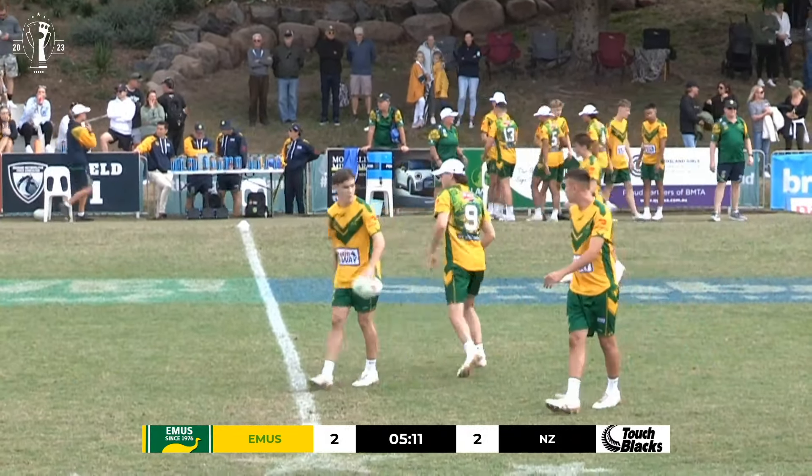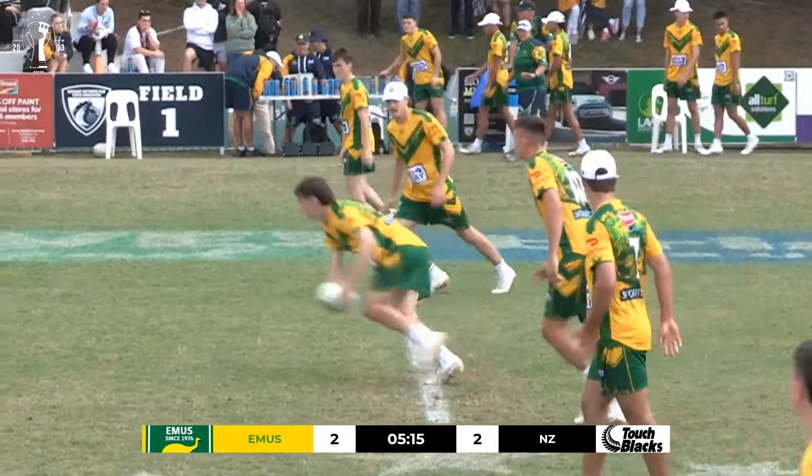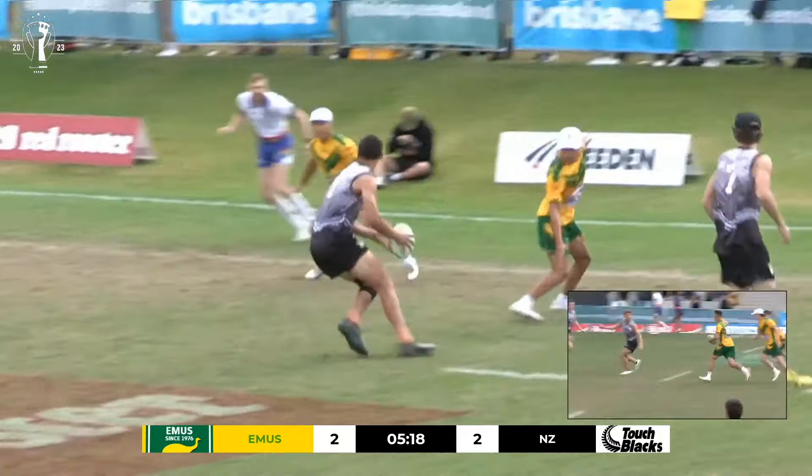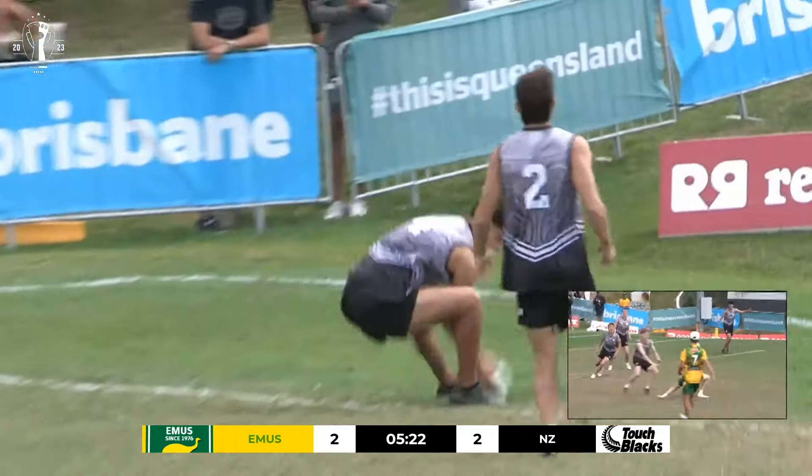New Zealand looking to hit back from the restart, but come up with a little mistake in the play of the ball. Errors are something that's going to be really costly in this game. If New Zealand want to compete, they need to cut down the errors.